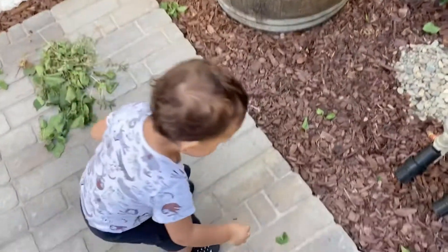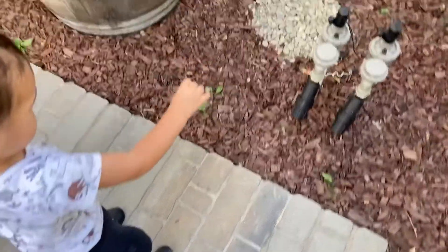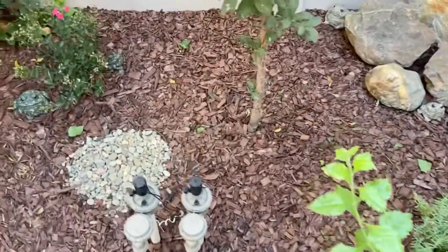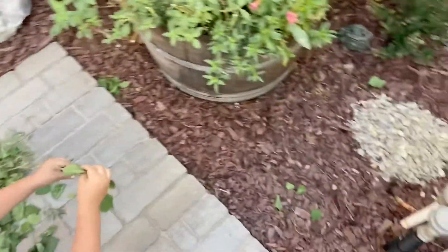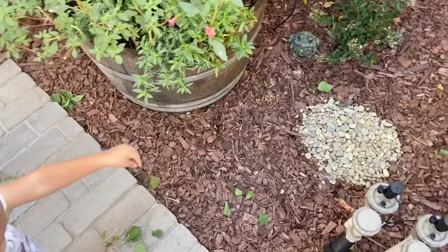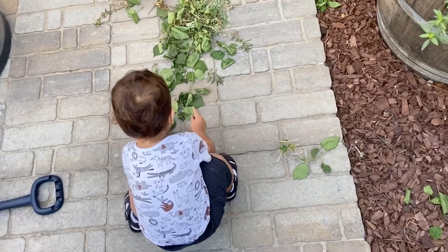You helping daddy mulch? Yeah, you just throw down the leaves — there you go. We're just throwing out the leaves to go back into the soil for the plants to soak up. It's an interactive experience.